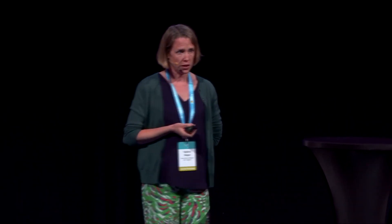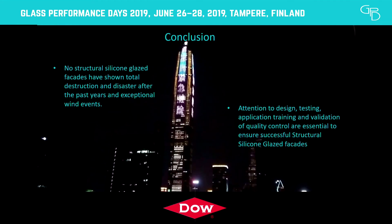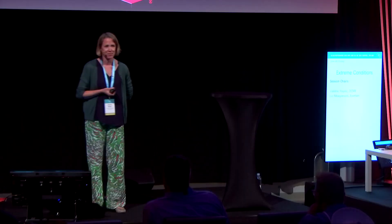In conclusion, no case has been reported where SSG has failed during extreme wind loads such as typhoons. It is all a matter of quality control, good pre-work between the facade designer and the silicone supplier, and close attention to design, testing, and quality control during production. Here you can see Ping An International Finance Centre displaying a warning to Shenzhen residents about the arrival of Mangkut — and we are confident it will continue to perform for many more years.